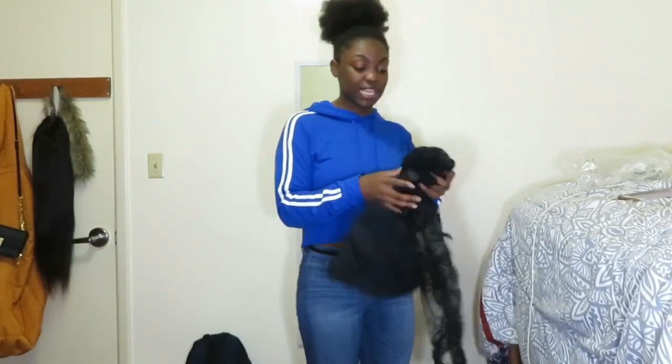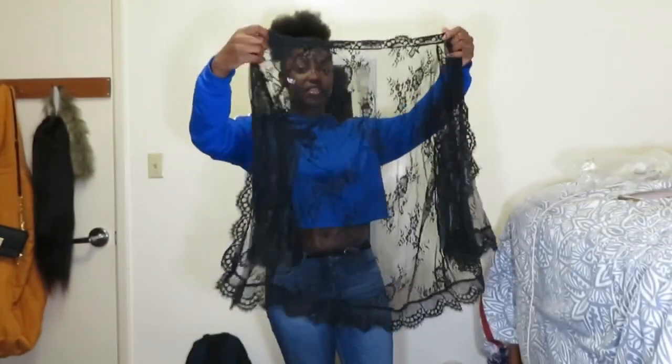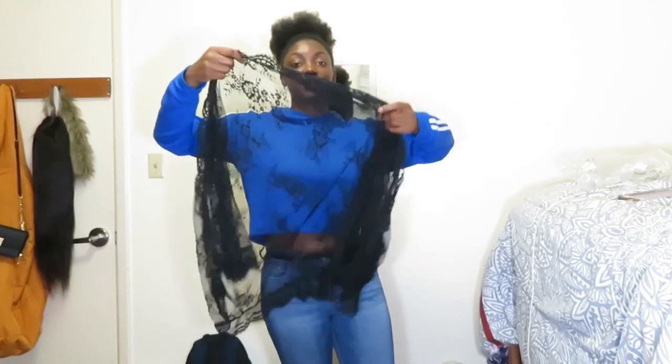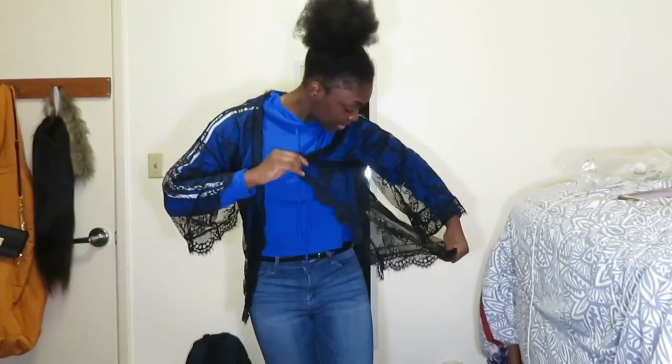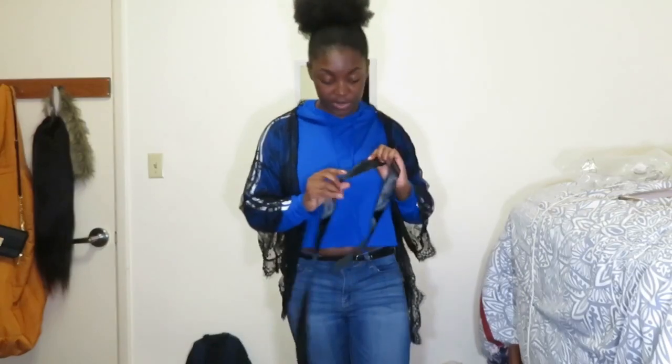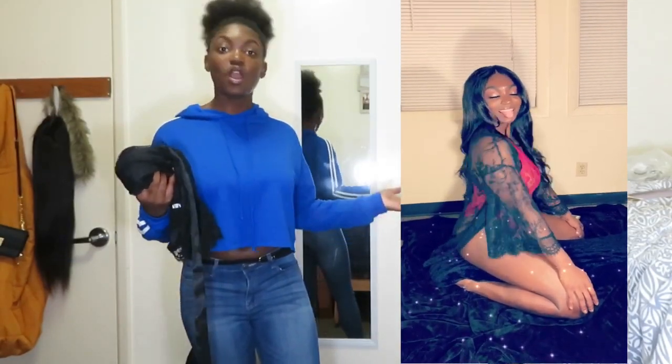Another thing I got, which I paired with that onesie, is this little lace robe. It's hard to tell front from back, but it basically goes on like a regular little robe — really short and really see-through but really cute. The only thing I couldn't figure out is the satin tie that comes with it, because there are no loops to keep it on. Other than that I do like it a lot, and it was cute for my photo shoot.